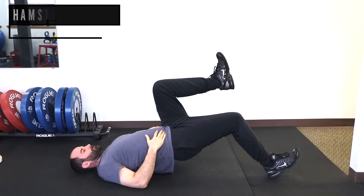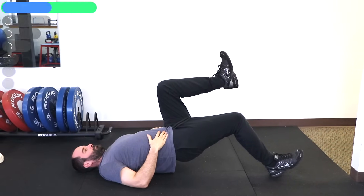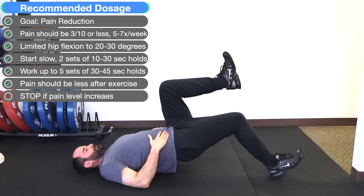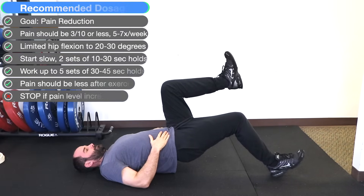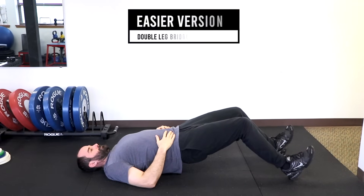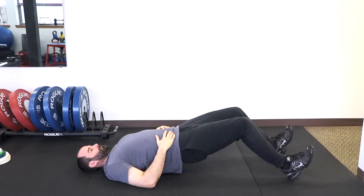Now we'll go over the exercise and rehab portion of this video. Level one is isometrics — the hamstring bridge. On your back with one foot up, raise up and work up to five sets of 30 to 45 seconds with one minute rest between sets. Your pain should be three out of ten or less. If this is too irritating initially, do a double-leg version and then progress to single leg. When doing this, keep your hip bent to only 20 to 30 degrees to reduce the compression force discussed earlier.